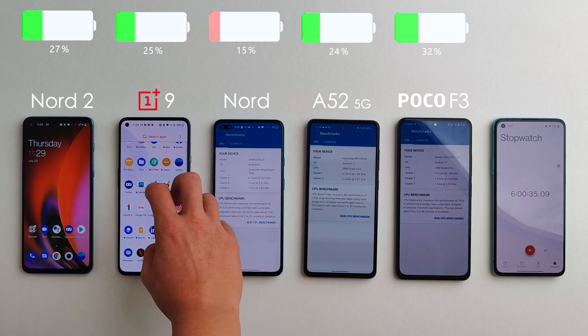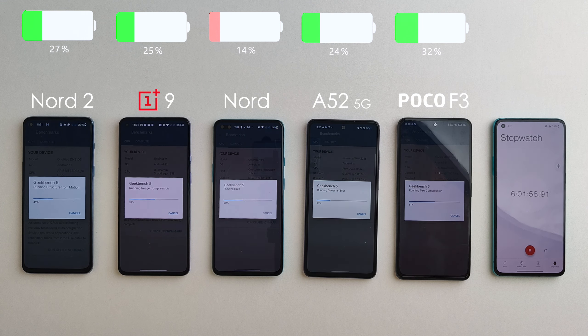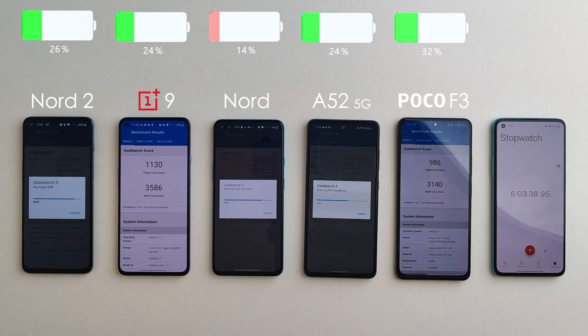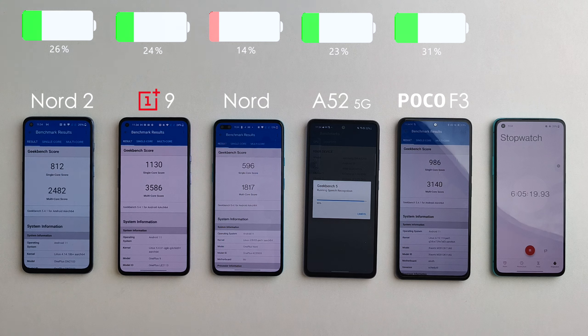We're running a few benchmarks starting with Geekbench 5. In terms of the Snapdragon chips there are no major surprises — the Snapdragon 888 on the OnePlus 9 came in ahead as expected, the Snapdragon 870 on the F3 in second place. The MediaTek on the Nord 2 did very well — still a little behind the higher-end Snapdragon chips but a massive improvement over the original Nord.